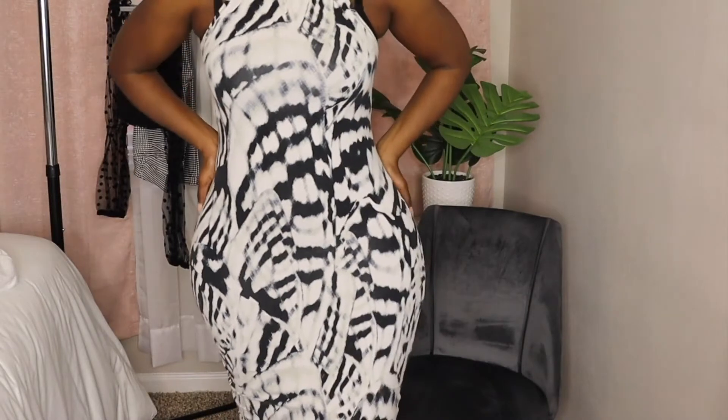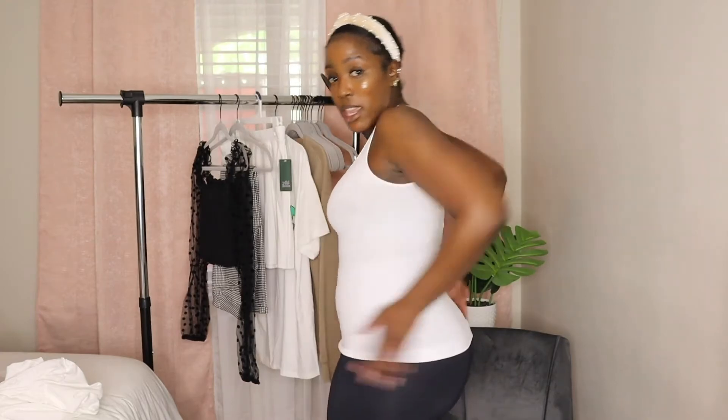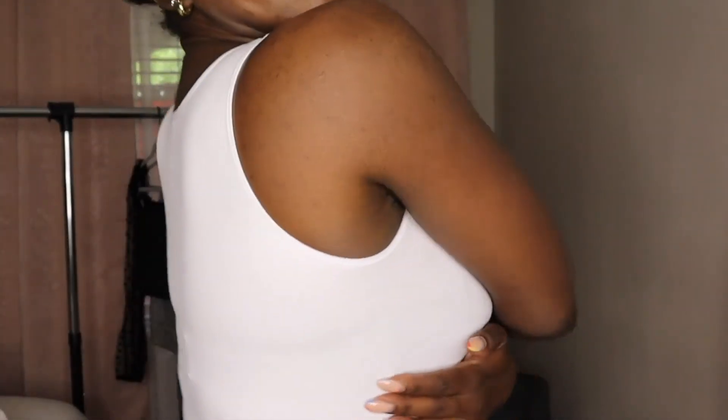I'm going to go try these on and I'll be right back. When I tell y'all — I am in, like sucked in! So this is how long the shirt is. It has a nice crew neck, and all that fat is being sucked right in. It's pretty long, and now I have this shirt underneath.